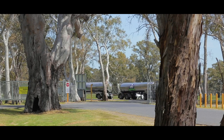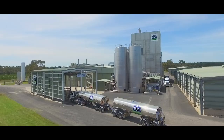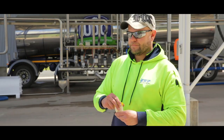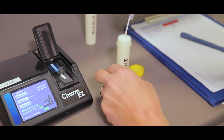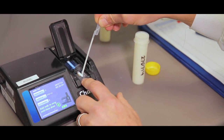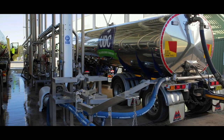Once onsite at our factory, milk quality checks are performed to ensure the milk meets our rigid quality standards. Rapid screening of antibiotic residue is performed using industry leading technologies, and milk temperature is verified once again before being cleared for unloading.